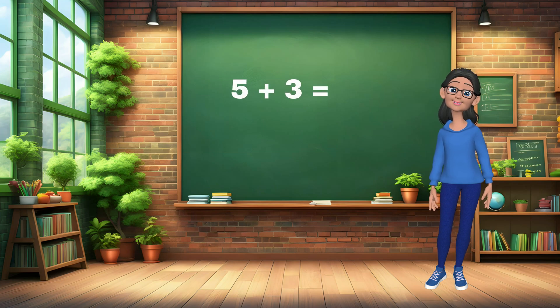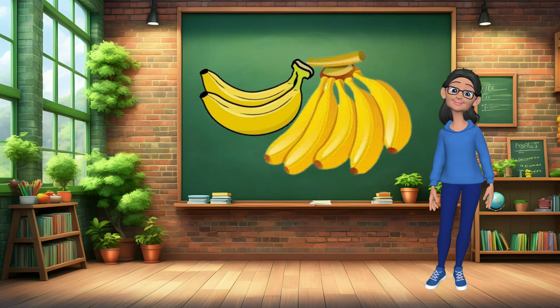Problem 1. What is 5 plus 3? 8. Now, let's imagine you have 7 bananas and you eat 2 of them. How many bananas are left? 5!